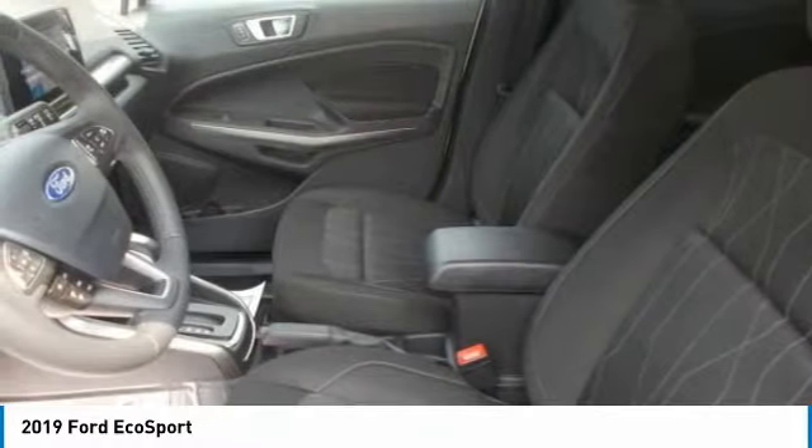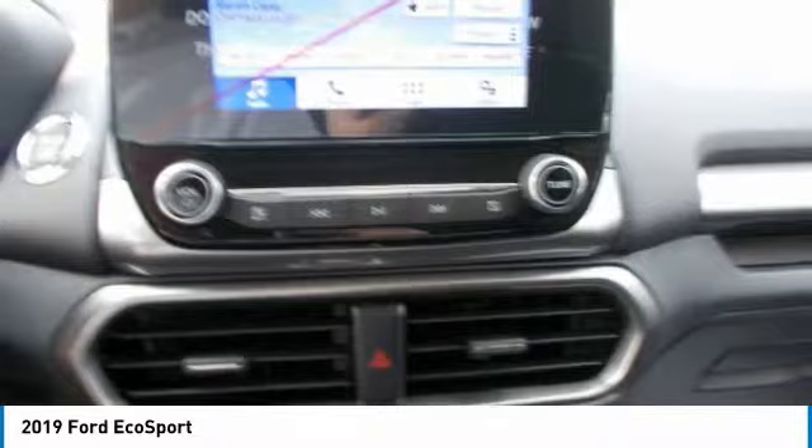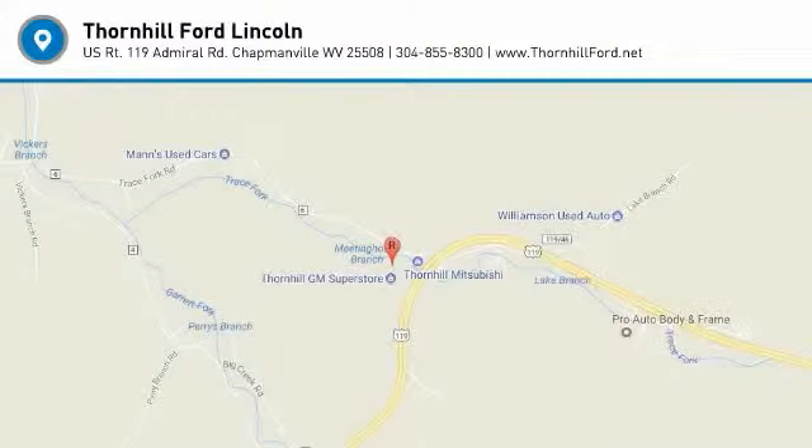With fun comes responsibility, which is why you'll find numerous safety features, including a standard rear-view camera, hill start assist, cross-traffic alert, and a blind spot information system. Travel in unstoppable style with the 2019 Ford EcoSport.